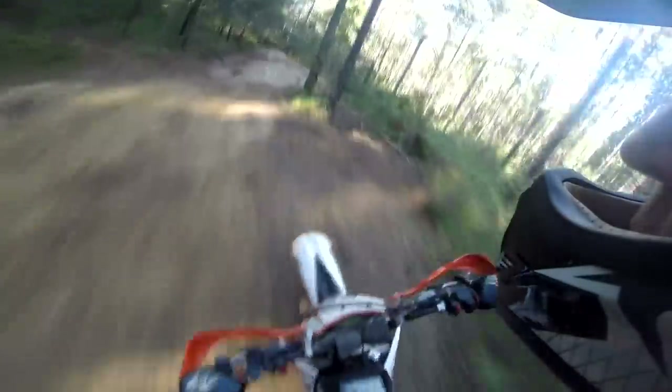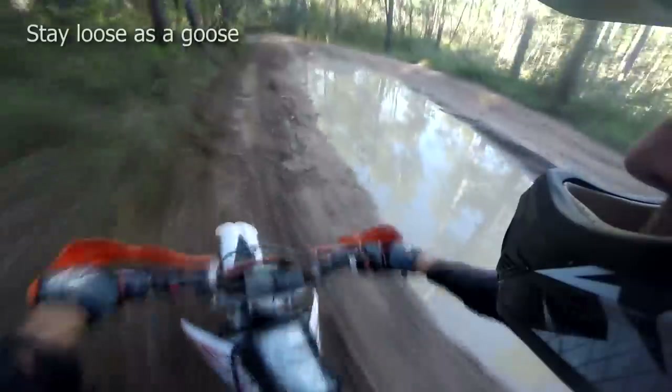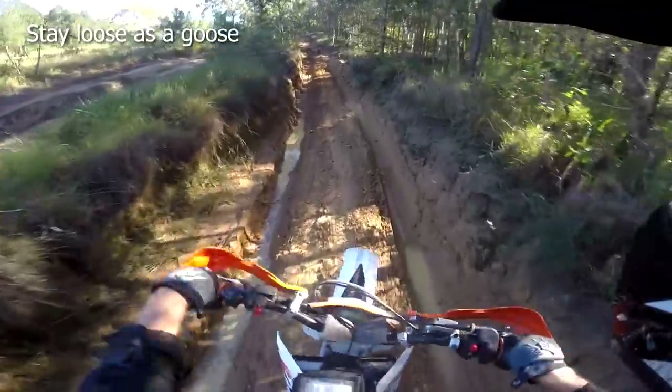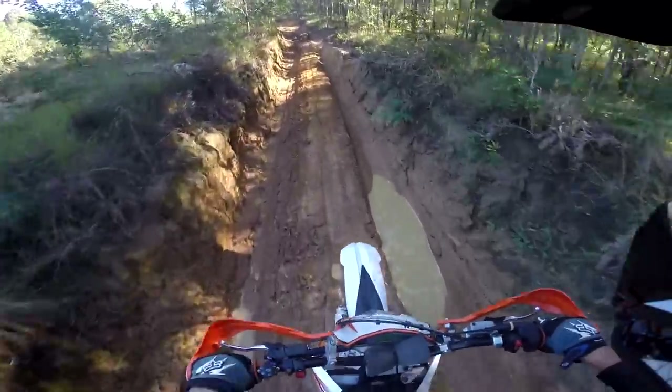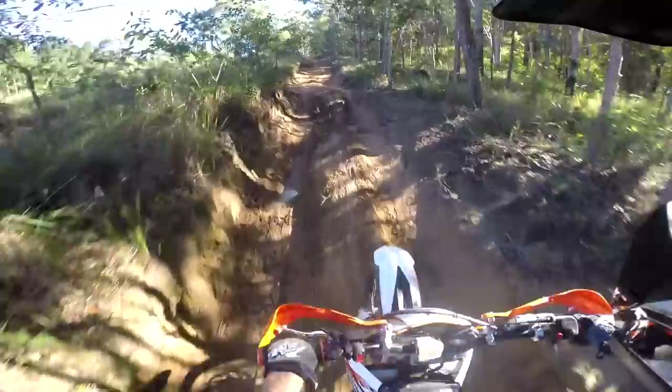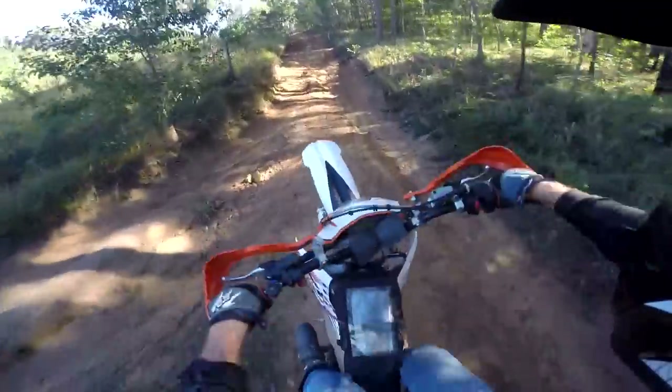Another counter-intuitive aspect: don't try to control the bike too much as it slides around. Similar to riding in rocks and sand, you need to let the bike do its own thing to an extent. Stay loose, relaxed and be as smooth as possible. It's a fine line between caution and power, and it's a mind game too. The more positive you feel, the better you're going to ride.